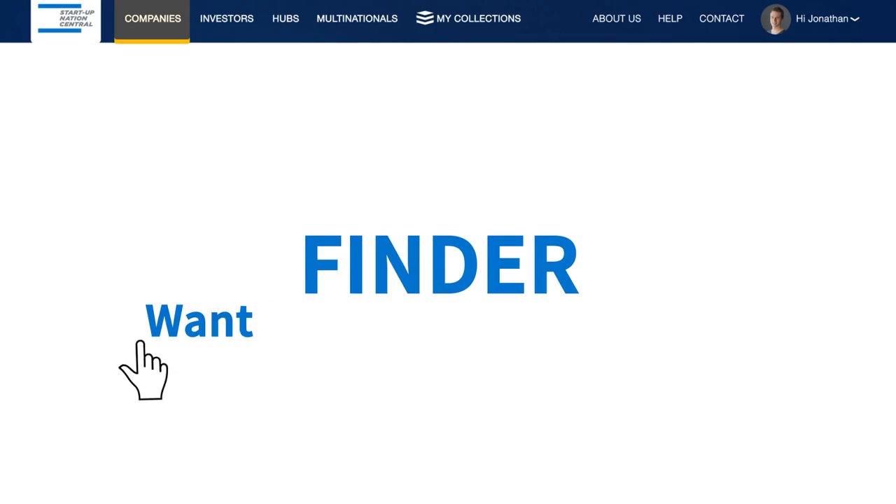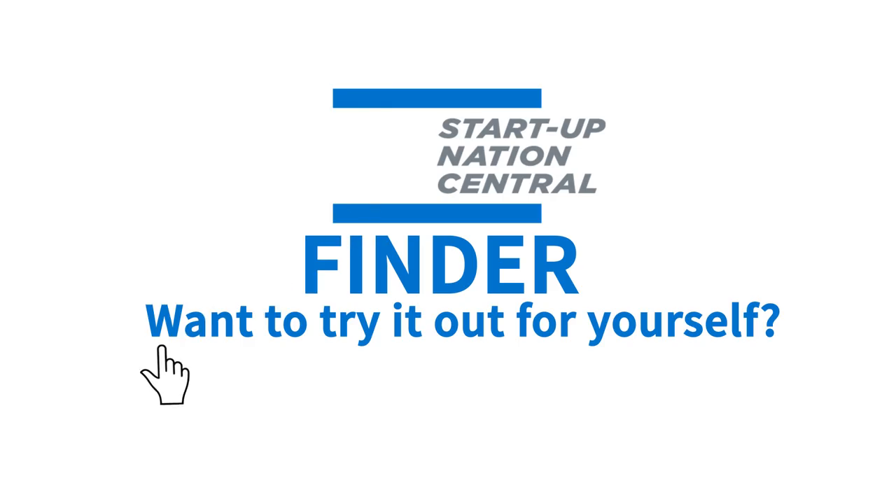Opportunities lie ahead. Leverage Startup Nation Finder to capitalize on them now.